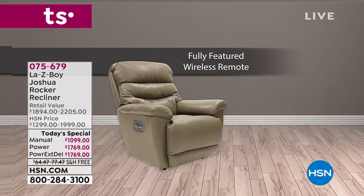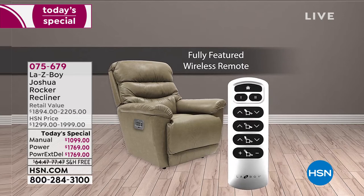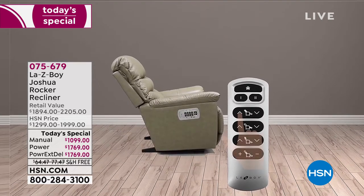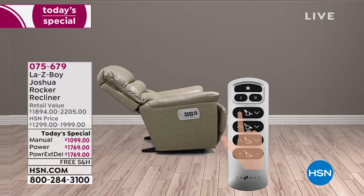Since we launched our today's special at midnight, more than 500 of these are already gone. That is two-thirds of our quantity, so we are getting closer and closer to selling out in some of these beautiful additions.